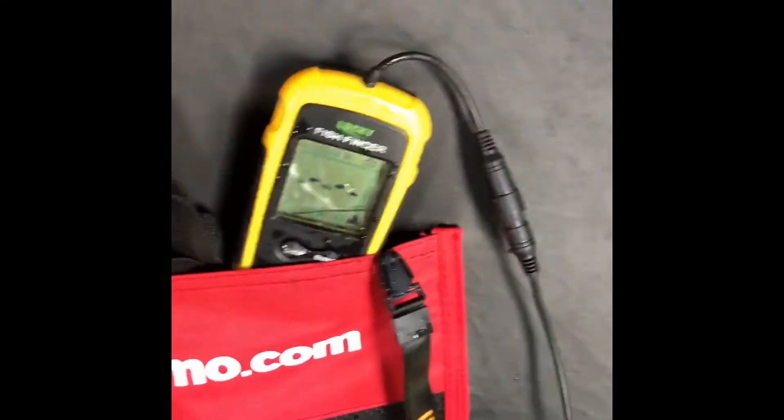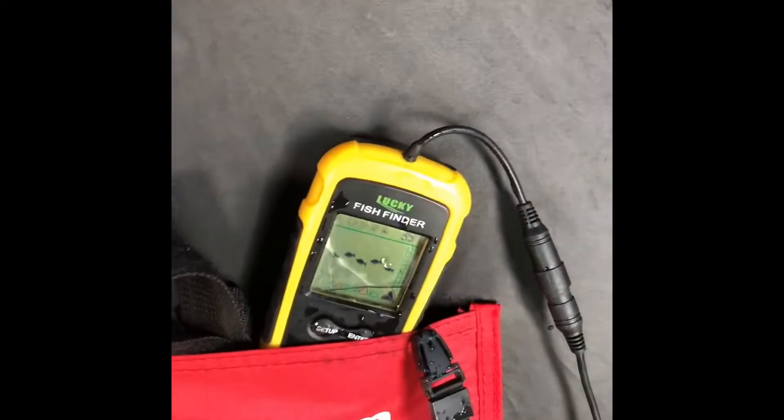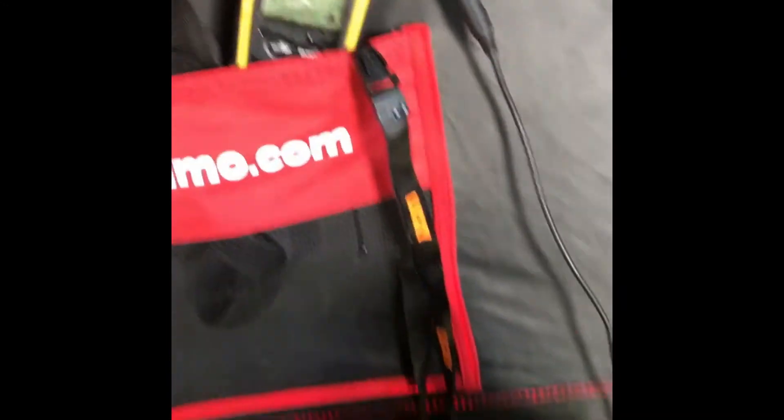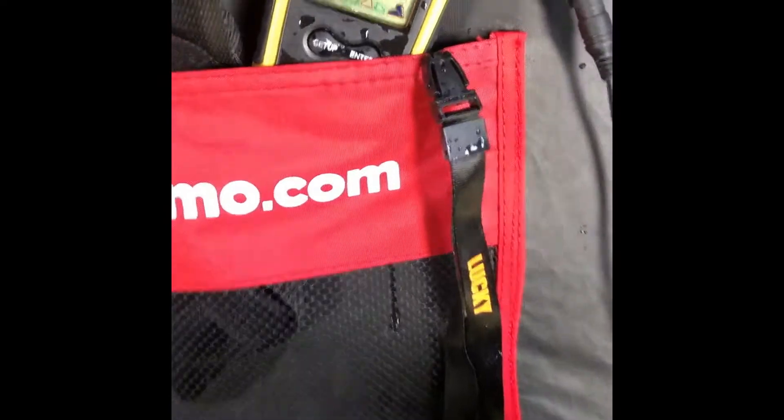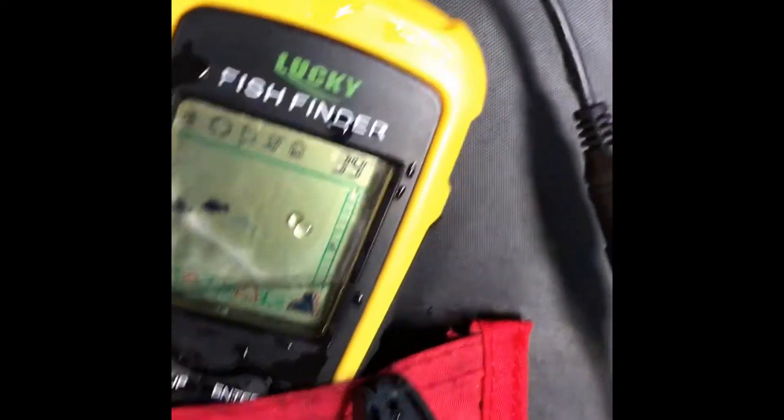I'm going to do a video on the effects of that. So yeah, this little fishing excursion has turned into another — a third Lucky fish finder video: what happens when bad things happen. Stay tuned. My sidewall of my tent popped in when everything went flying — my heater, everything flung off because I didn't tie it down. This fell in the hole.